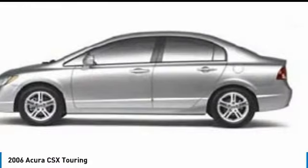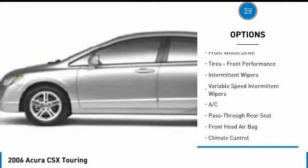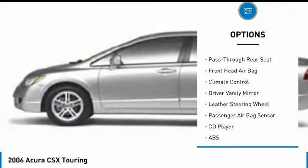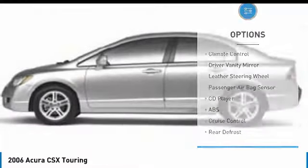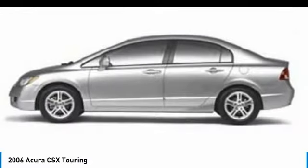Here are some of this vehicle's great options: Keyless Entry, Anti-Lock Braking System, Steering Wheel Audio Controls, Leather-Wrapped Steering Wheel, Power Steering, Adjustable Steering Wheel, Driver Airbag, 4-Wheel Disc Brakes, Cruise Control, Aluminum Wheels.